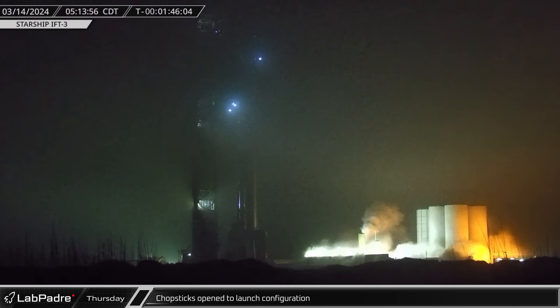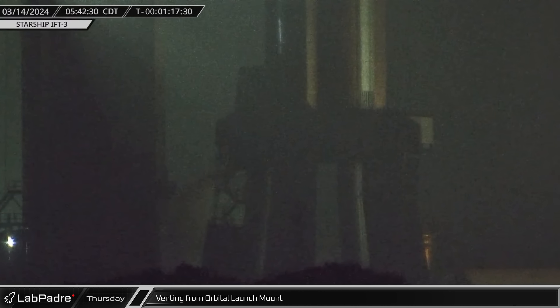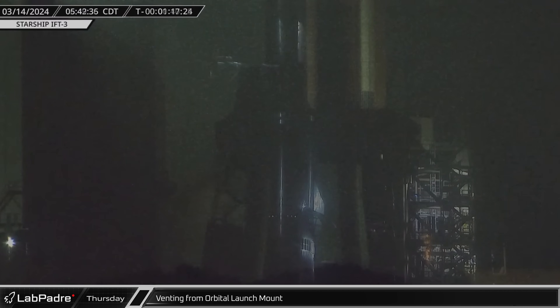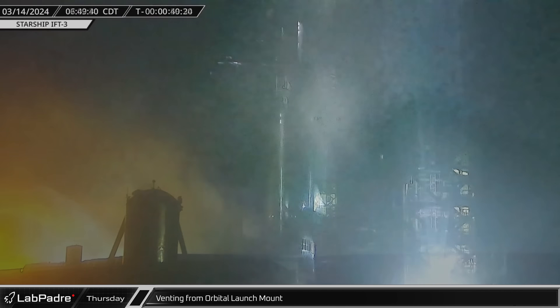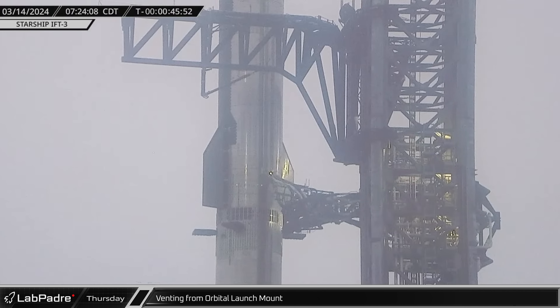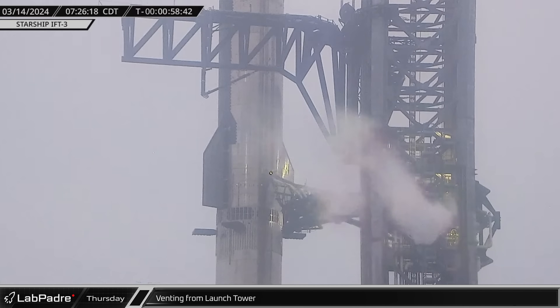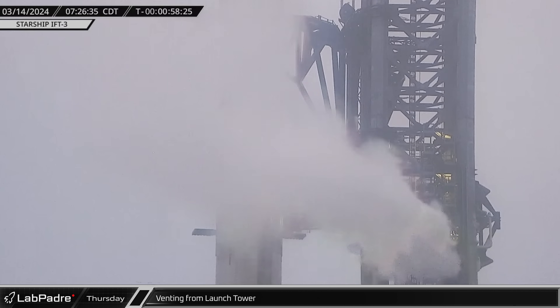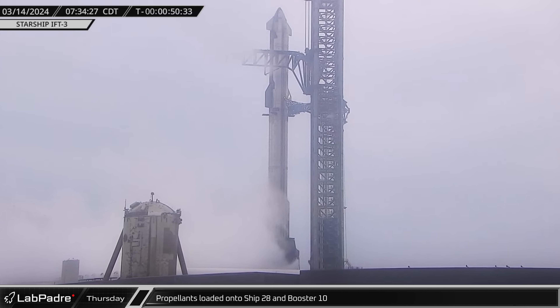Shortly after 5 a.m. local time, the chopsticks opened away from Ship 28 and moved into the launch ready position. A short time later, venting was seen from the orbital launch mount as SpaceX worked towards conditioning Stage 0 for propellant load. Over the next few hours, SpaceX posted several updates on X, pushing back the launch time due to boats in the exclusion zone offshore. Eventually, they posted that they were go for prop load with the T-Zero target of 8:25 a.m. Just a few minutes later, venting was seen coming out of the purge vent on the orbital launch tower as SpaceX shifted towards final conditioning of the infrastructure. Shortly after 7:30, propellant load began and the excitement kicked up to a whole new level.